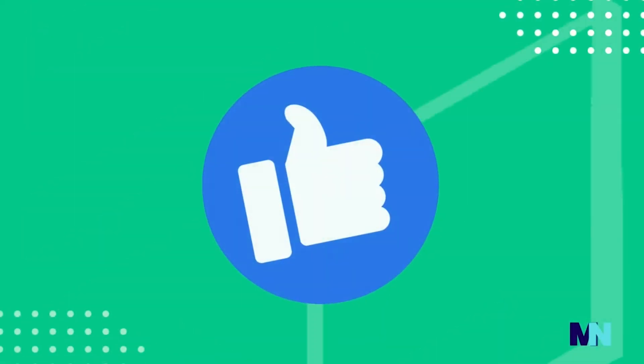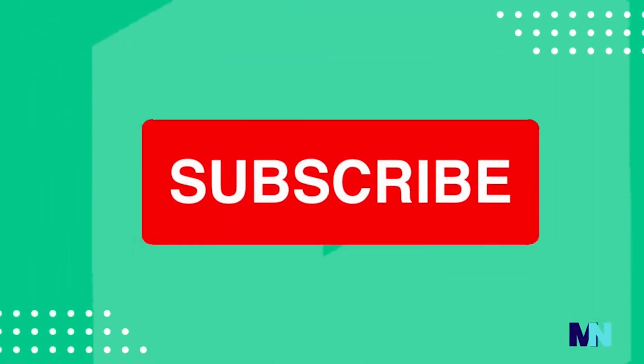If you like this video, don't forget to hit the like button and subscribe to our channel.